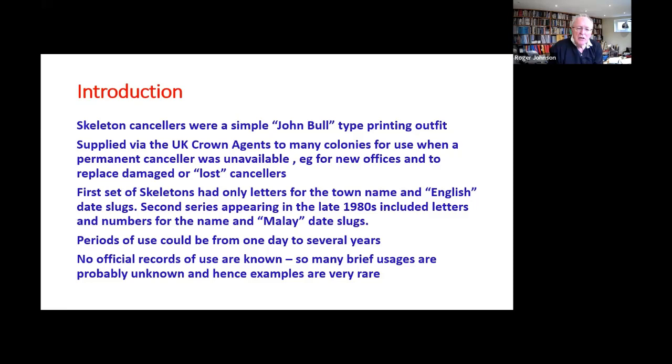I think most people understand that the skeleton is a standard product from the Crown Agents, and you find examples of them in the West Indies, in West Africa and other colonies. They were intended to provide temporary postmarks. Basically it's a John Bull printing outfit — you have a set of little letters, you slot those into the ring that makes the canceller, and there are a standard set of date slugs.